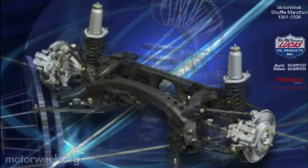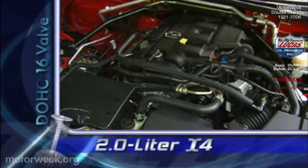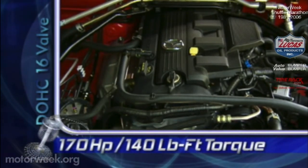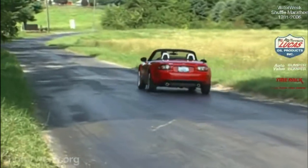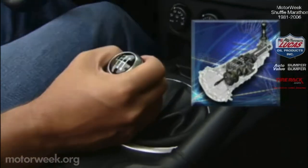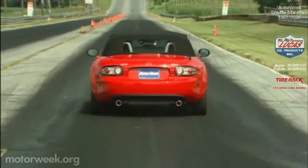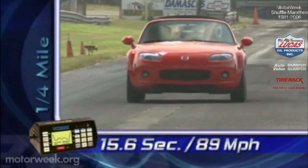A revised double wishbone front and new multi-link rear suspension provides the support. The MX-5 has never been known as a powerhouse, but the 2006 edition gets a 28-horsepower boost. The 2-liter dual overhead cam 4-cylinder makes 170 horsepower and 140 pound-feet of torque, up 15. Both 5- and 6-speed manual transmissions remain from '05, and the new Pro '06 is a 6-speed automatic with steering wheel paddle shifters. With its revised internals, the 6-speed manual required a firm hand but rewards it with positive engagement, resulting in a 0-to-60 time of 7.3 seconds. The quarter mile takes 15.6 seconds at 89 miles per hour.